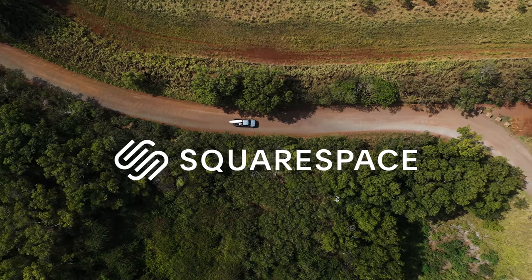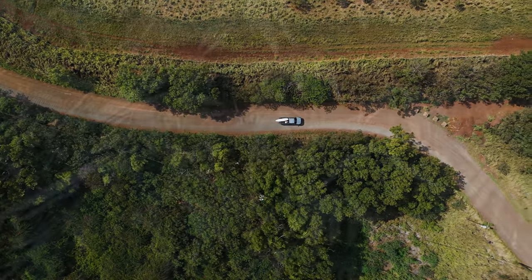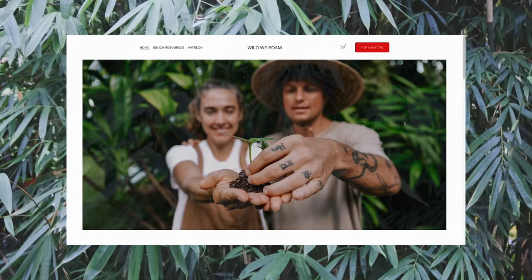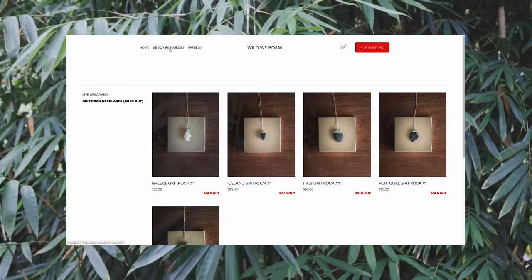A big thank you to Squarespace for sponsoring this week's video. Our website is an essential part of our creative endeavors, and I love that ours looks great and runs well without much effort, so we can focus on new projects that challenge us to keep growing.